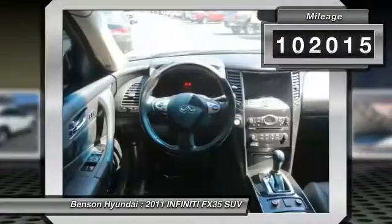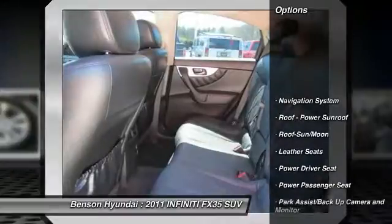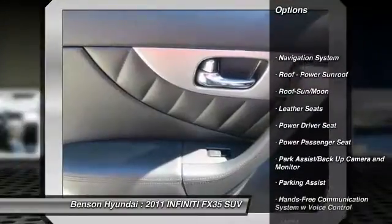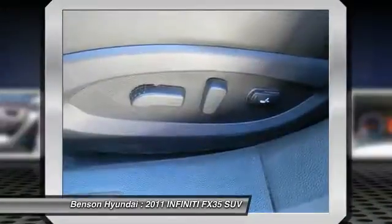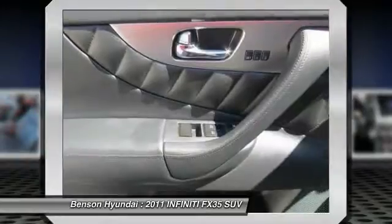Here are some of this vehicle's great options: stability control, traction control, anti-lock braking system, power passenger seat, navigation system, and Bluetooth wireless data link for hands-free phone.